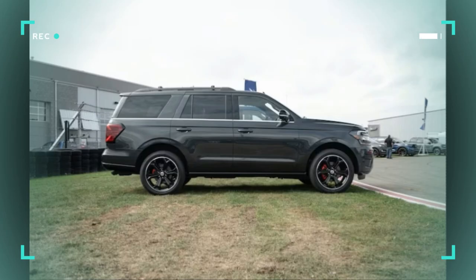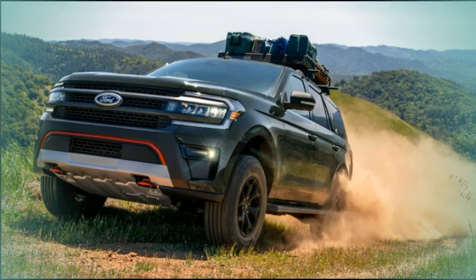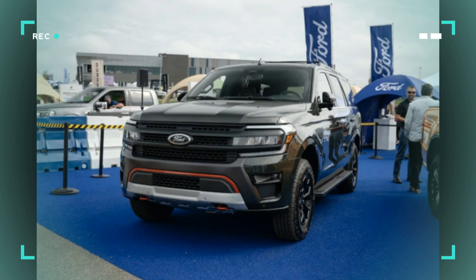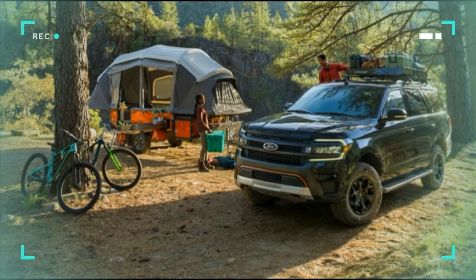Have big expeditions planned for your Expedition? Choosing the new Timberline trim might be your best bet. The Expedition Timberline is the most off-road-oriented option in the lineup, sporting hardware and software that improves this SUV's all-terrain capability. Ground clearance measures 10.8 inches, and approach and departure angles are improved. It rides on 33-inch Goodyear Wrangler all-terrain tires.